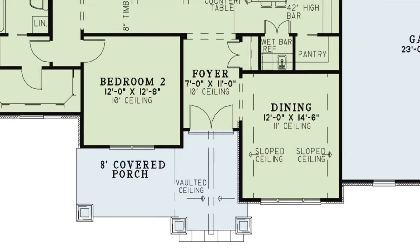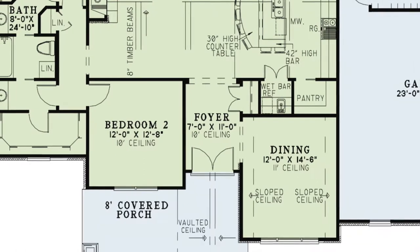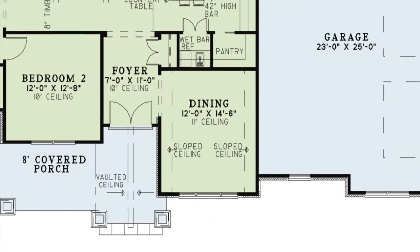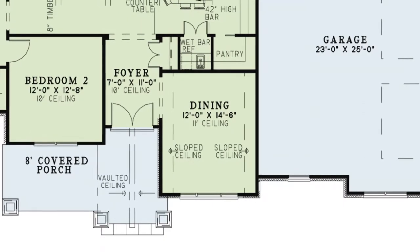Stepping off the covered front porch, you come into the foyer. Here you'll find a linen closet and the dining room to your right. The dining room has an 11-foot ceiling that slopes off to the side. This is the place for those family gatherings during the holidays.